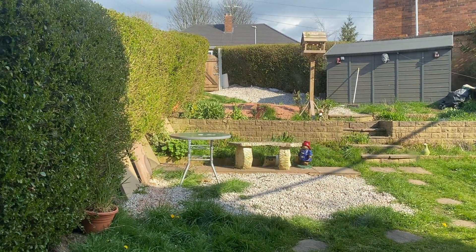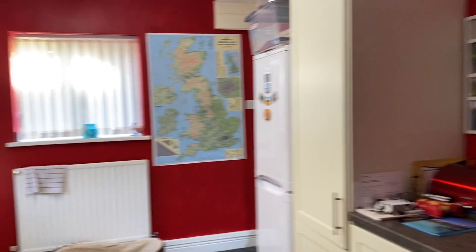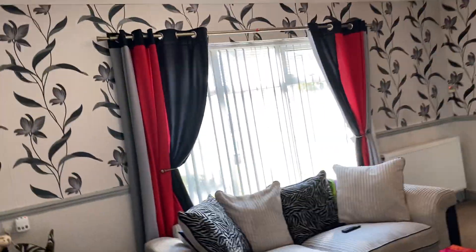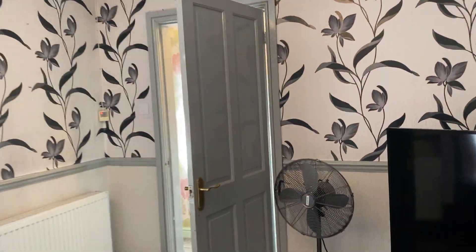There's the backyard — quite nicely looked after. So downstairs you've got a hallway, a living room, a big kitchen, and a dining room.